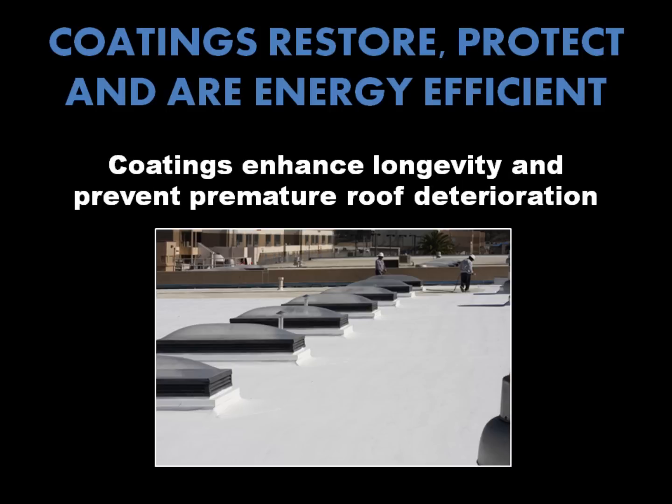Especially in northern states, enhanced roof longevity can be another major benefit that results in at least as much cost savings. Without white coatings, roof temperatures can soar in summer months, primarily because of all the insulation required to retain the heat during the cold winter months.